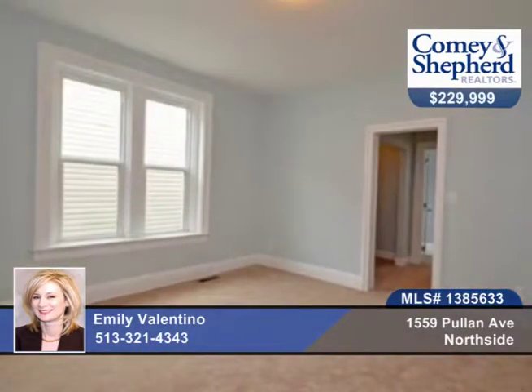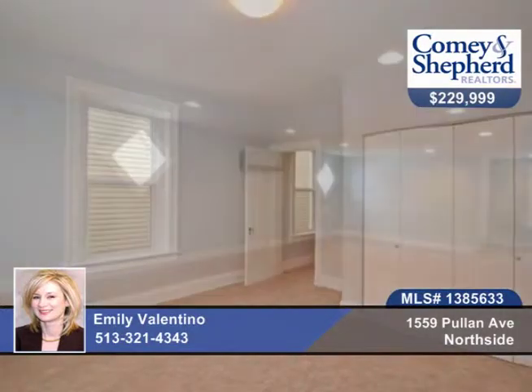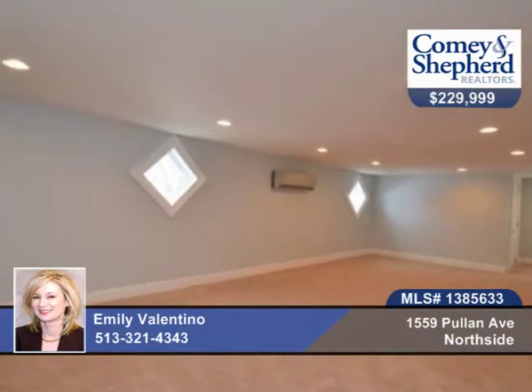Neutral granite in the kitchen and baths, subway tile, double vanity master with second floor laundry, zoned HVAC, and this home is tax abated.